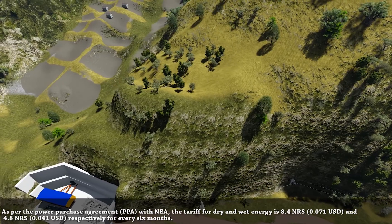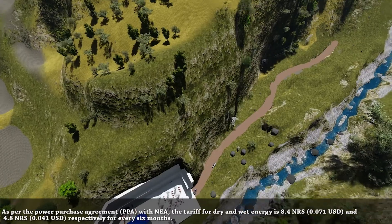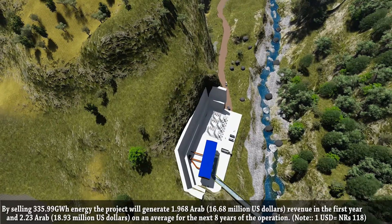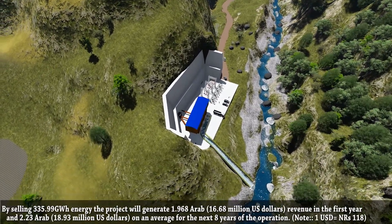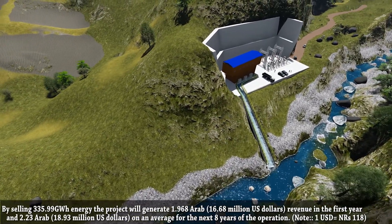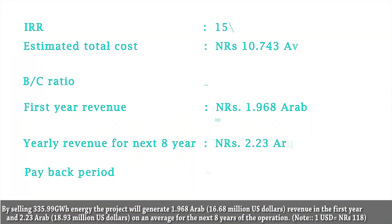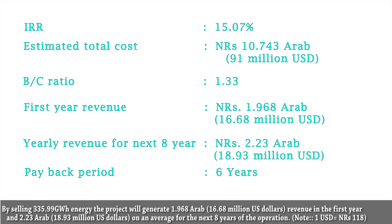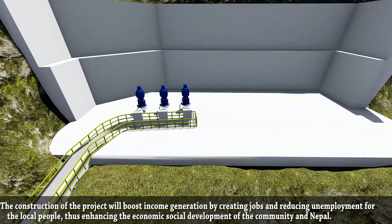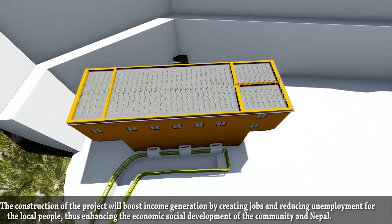As per the power purchase agreement with NEA, the tariff for dry and wet energy is Rs. 8.4 and Rs. 4.8 respectively for every 6 months. By selling 335.99 GWh of energy, the project will generate $16.68 million revenue in the first year and $18.93 million on average for the next 8 years of operation. The construction of the project will boost income generation by creating jobs and reducing unemployment for local people, thus enhancing the economic and social development of the community and Nepal.